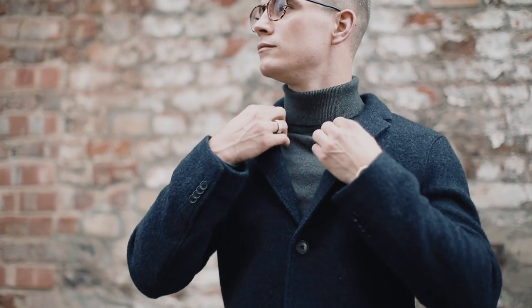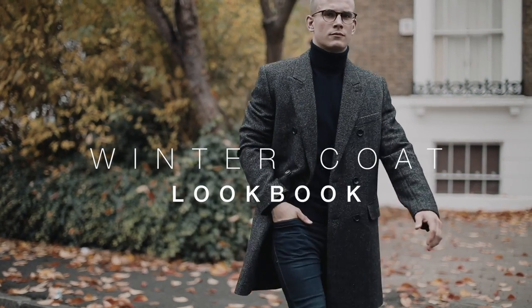Today's video is all about winter fashion — five coats to get you through the colder months and keep you looking slick.